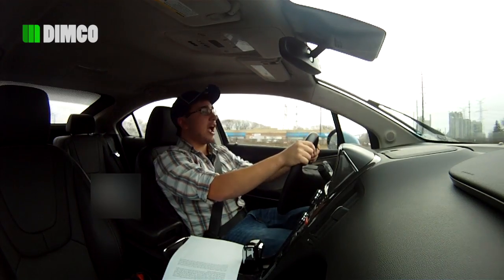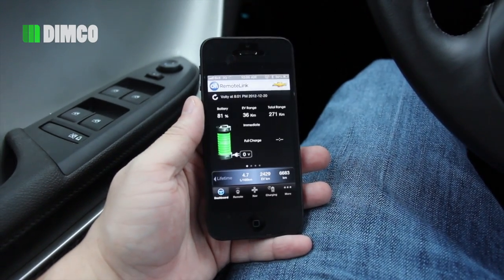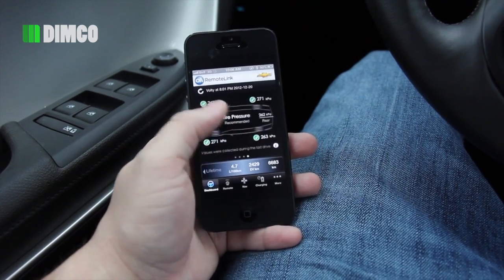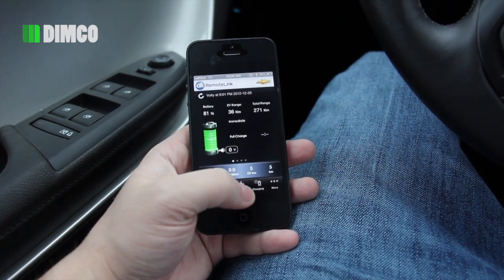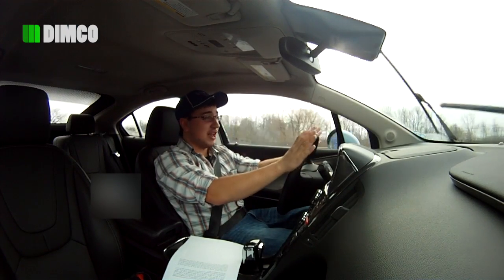Another cool feature of the OnStar app is that if I'm in my office and my car is in the parking lot, and I want to go to a new restaurant for lunch, I can go to the OnStar app on my phone, look up the restaurant in navigation, and send those directions to my vehicle. All I have to do is step into my vehicle, hit the power button, and my turn-by-turn navigation has begun.